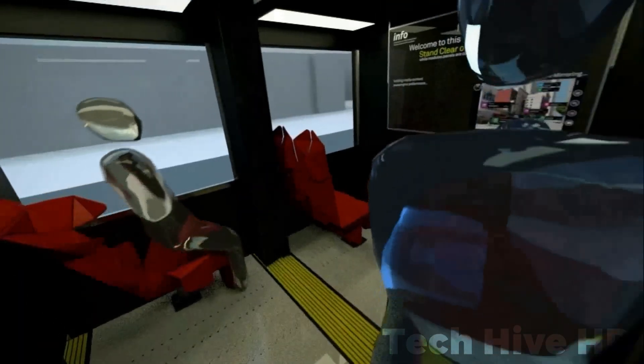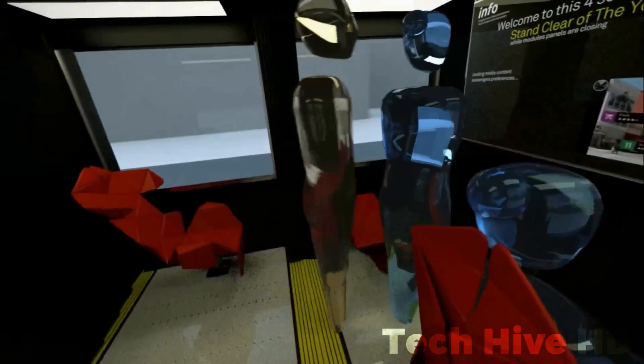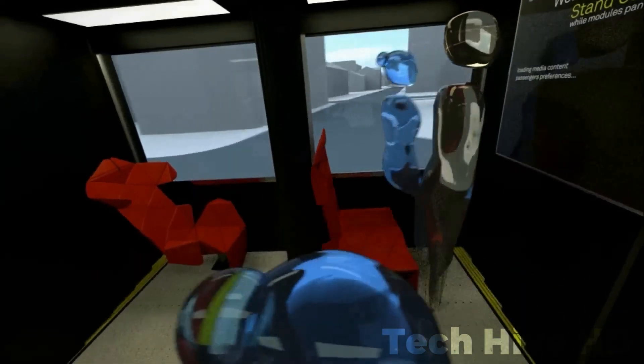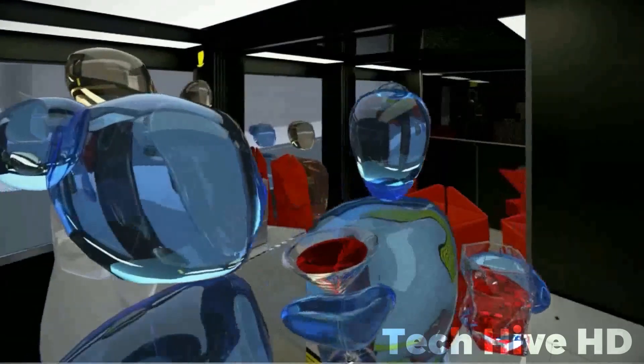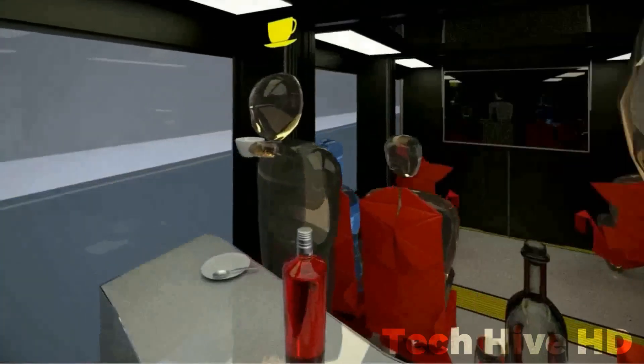When these modules unite, they create a spacious, bus-like interior, allowing passengers to move freely between them. This forward-thinking design prioritizes passenger comfort and convenience, providing a flexible and adaptable urban transit experience.